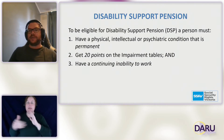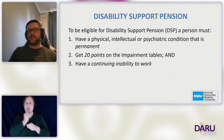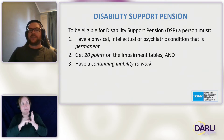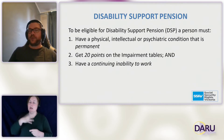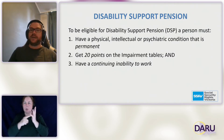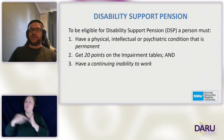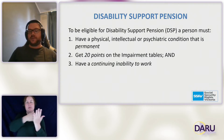The Disability Support Pension, or DSP, is an income support payment for people who cannot work due to illness, injury or disability. To get the DSP, you need to have a physical, intellectual or psychiatric condition that is permanent. You need to be rated as having 20 points under the impairment tables, and you need to have a continuing inability to work. There is a bit of nuance to each of those points though.